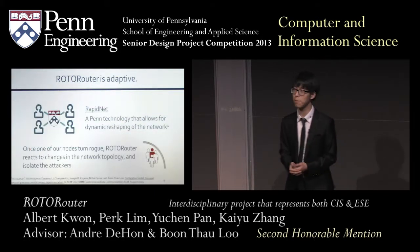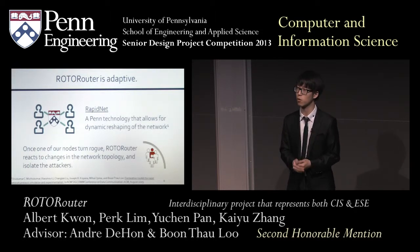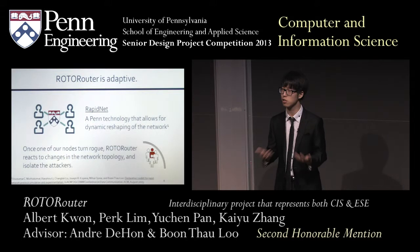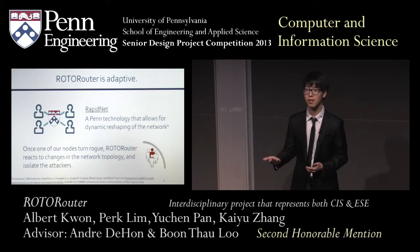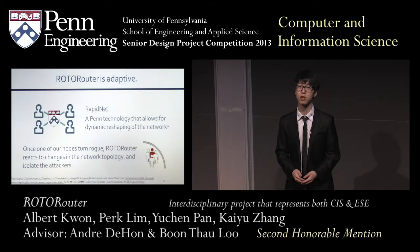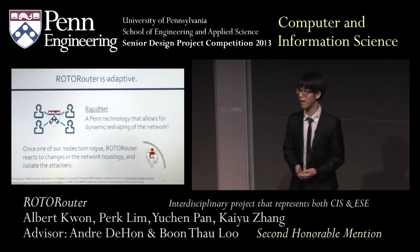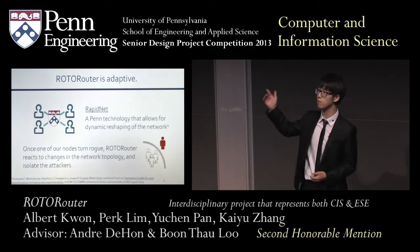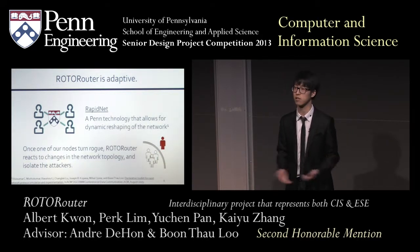RotoRouter is really adaptive. As mentioned, there's something called insider threats, where one of us turned bad, and there's no solution out there that adequately answers this question. To mitigate this issue, we employ a technology called RapidNet, which allows for dynamic restructuring of our network. So when we detect that one of us has gone bad, we can restructure the network using our router and move the bad actor outside of our network, making our network safe once again.